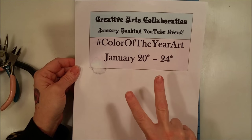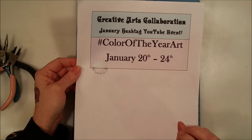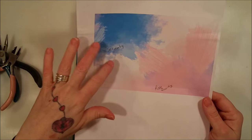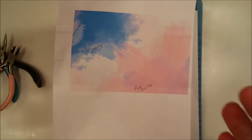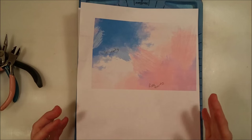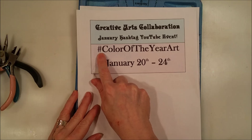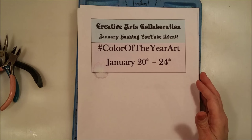The color of the year art theme is actually two colors chosen by Pantone — they're like the official choosers of the color of the year. This year the colors are serenity and rose quartz, which is a light shade of blue and a light shade of pink — really pretty colors. If you want to see all the different art people have created, just put hashtag color of the year art in the search bar and all the videos will come up. Pretty damn cool.